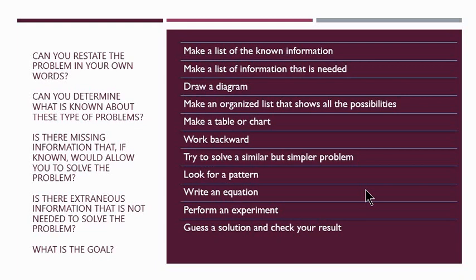Other strategies include looking for a pattern, writing an equation, and performing an experiment — just like how you did when we discussed inductive reasoning. Doing an experiment is also a good way of solving problems, not only in math but also in science. Guessing a solution is another skill that is very important in mathematics. Some of these things we are going to discuss in this class.